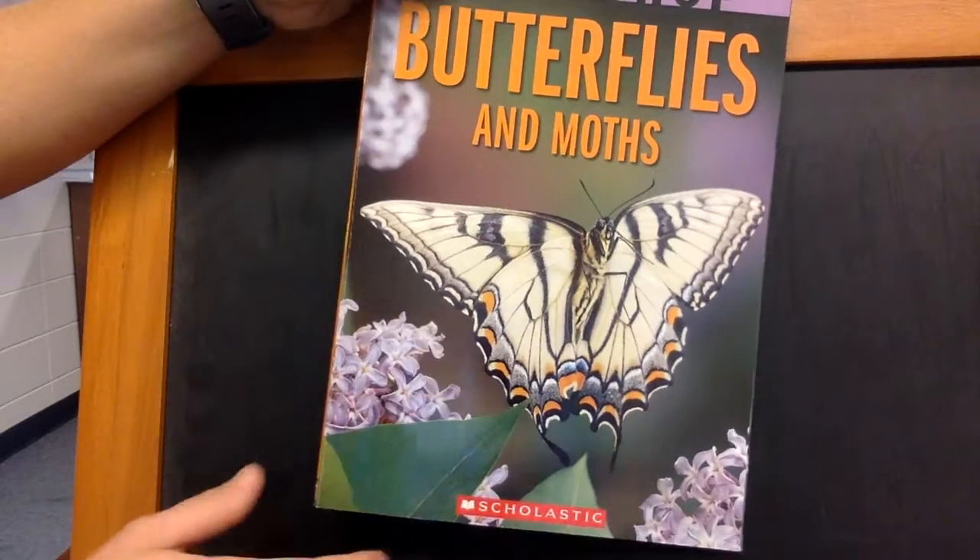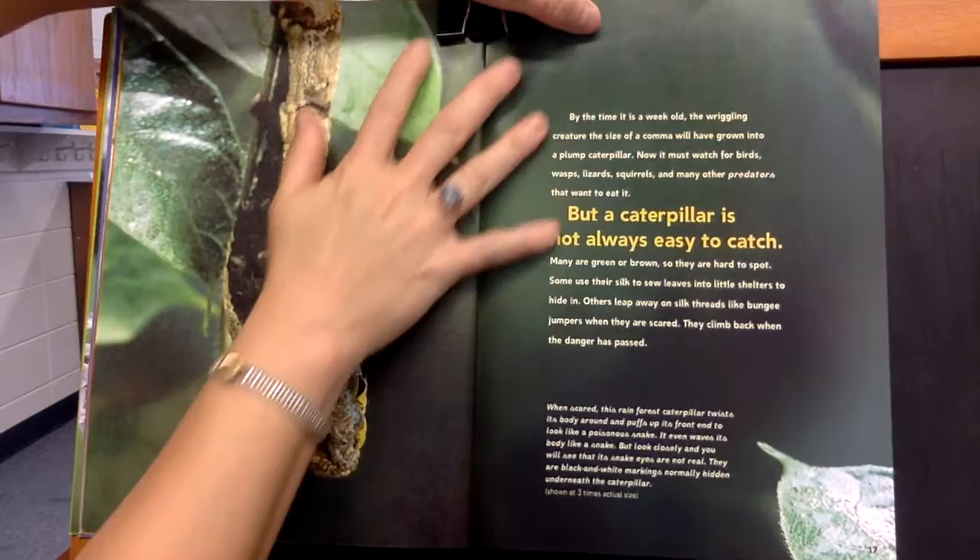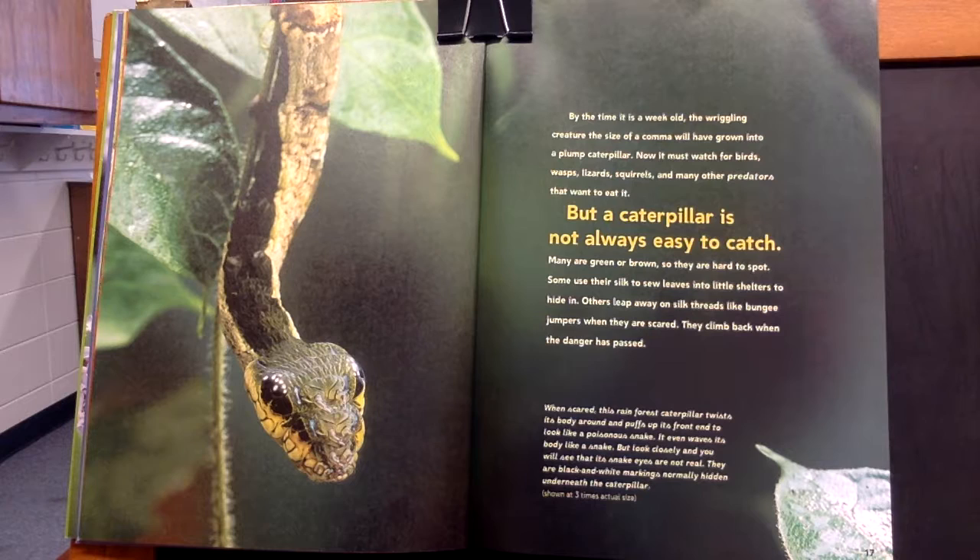This is Butterflies and Moths, Part 2. By the time it is a week old, the wiggling creature the size of a comma will have grown into a plump caterpillar. Now it must watch for birds, wasps, lizards, squirrels, and many other predators that will want to eat it.